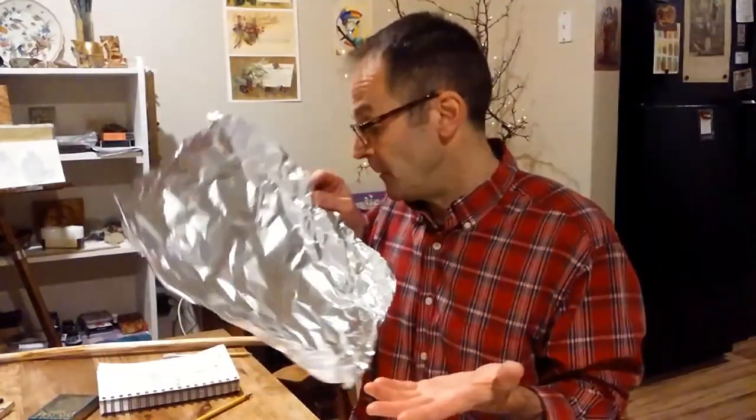Good evening, friends. Paul here. In a previous video, I was demonstrating how to block electromagnetic field radiation — that's EMFs — in the home, demonstrating with radio signals and 2.4 gigahertz Wi-Fi signal with aluminum foil.